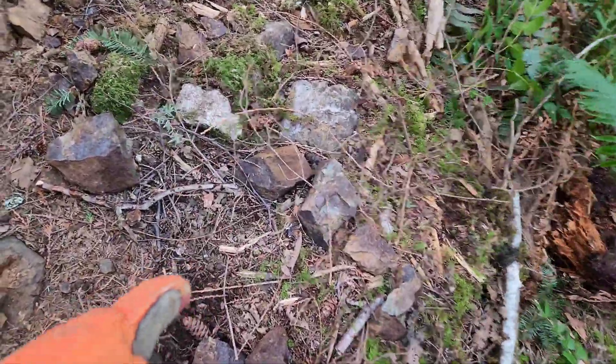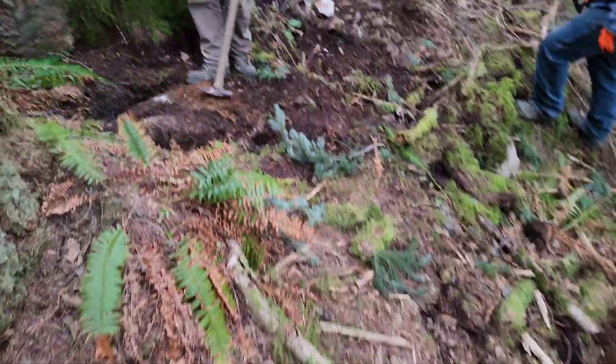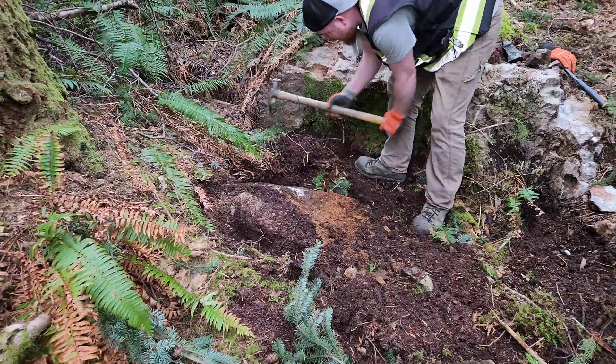You can see the oxidation on some of the rocks — those are the ones that usually have mineralization like this. Here are some that were pulled out of there.